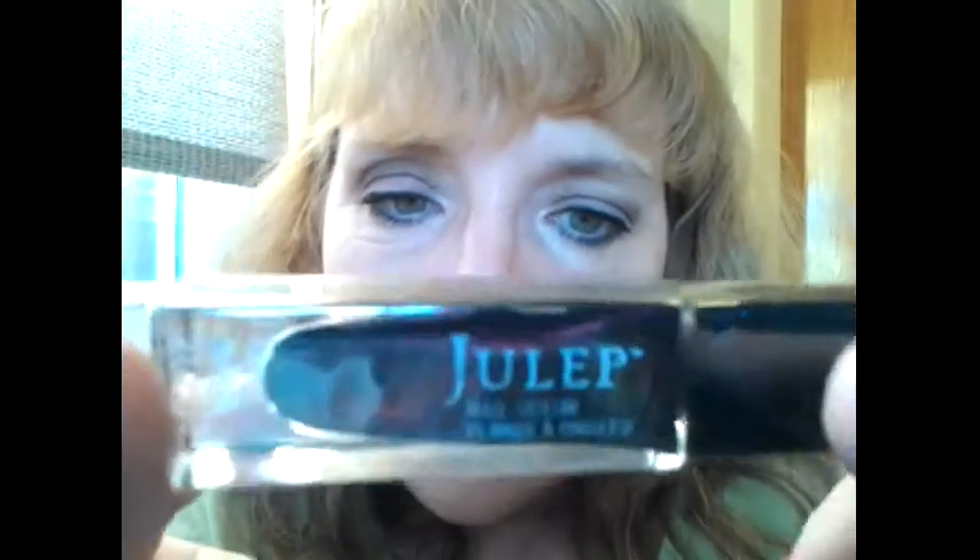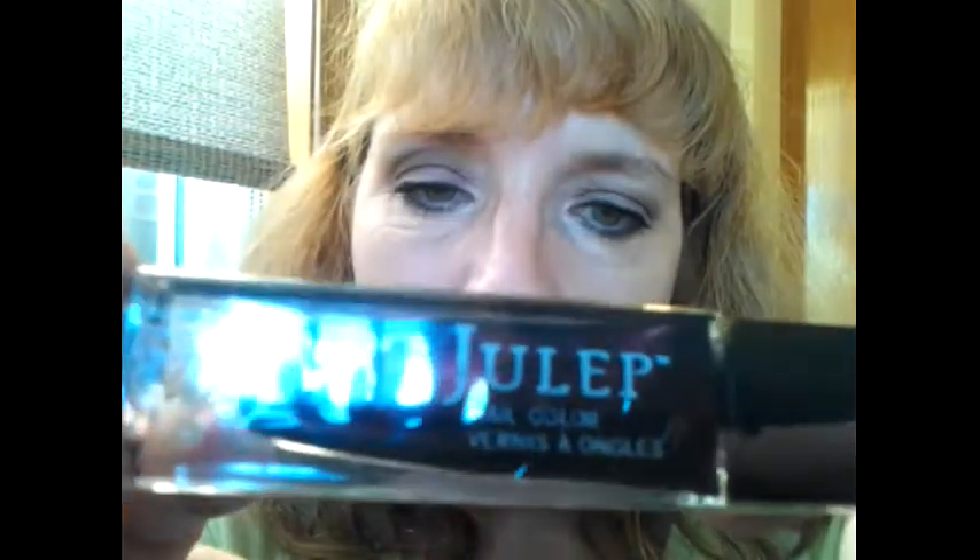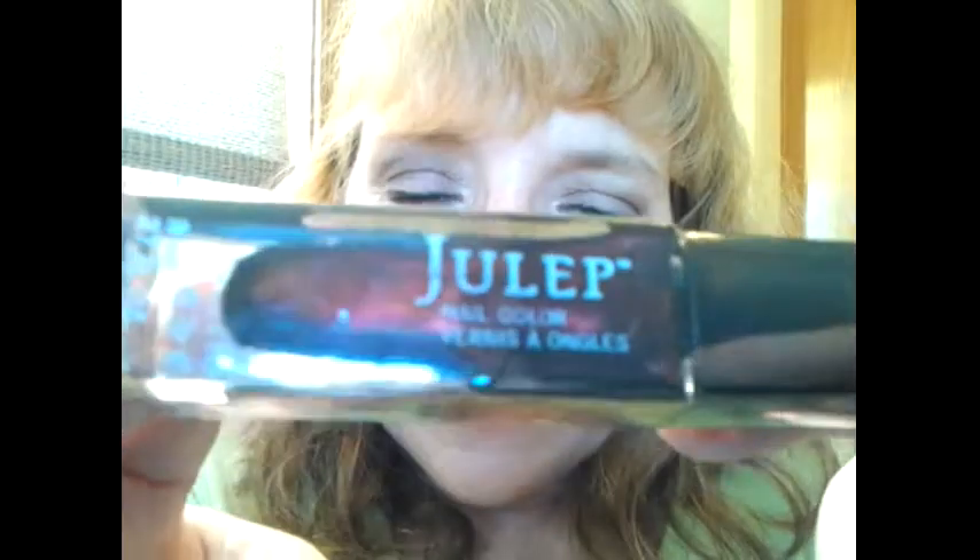The first color I have is called Carolyn. It's kind of a vampy red — a really dark red that has black undertones to it. I think it's gorgeous. It's beautiful.